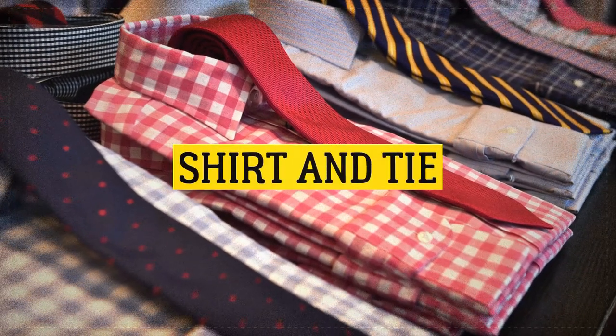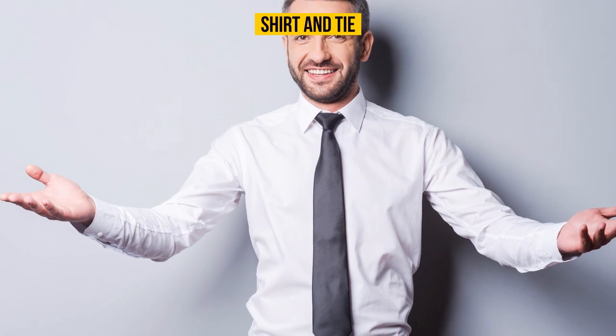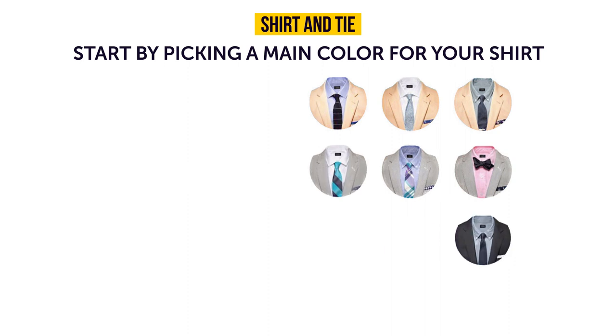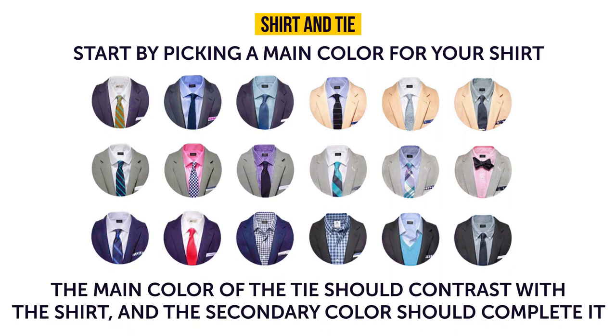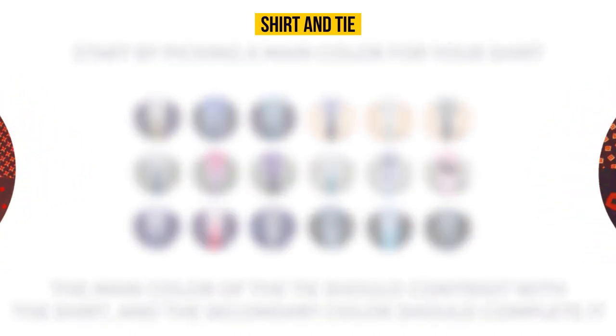Shirt and tie: when choosing your outfit, always start with the shirt, not the tie. Pick a main color for your shirt first. The main color of the tie should contrast with the shirt, and the secondary color should complement it. It's also a good idea to combine different fabrics and patterns. Here's how to tie the perfect knot.